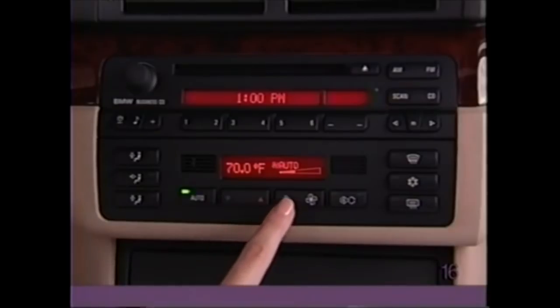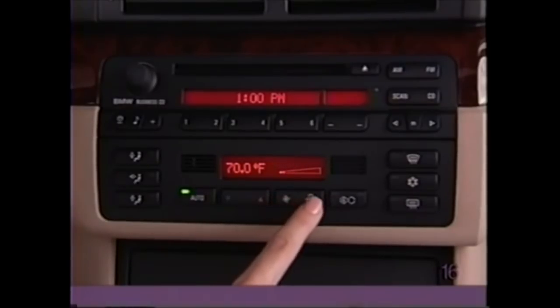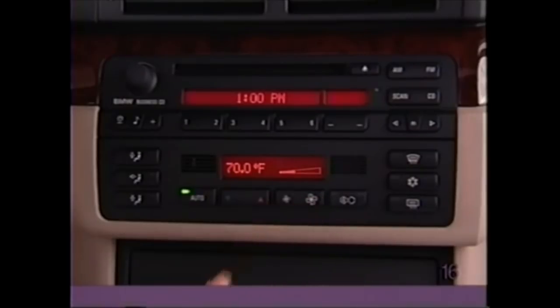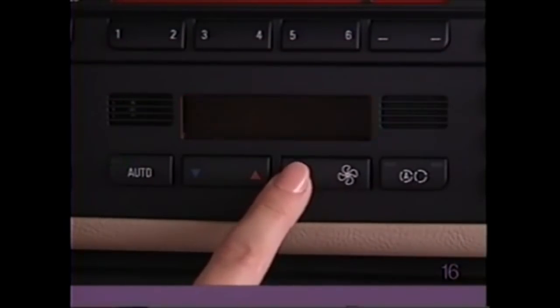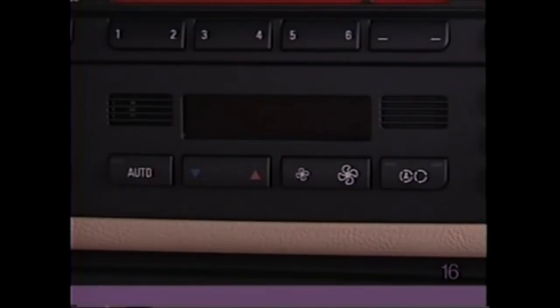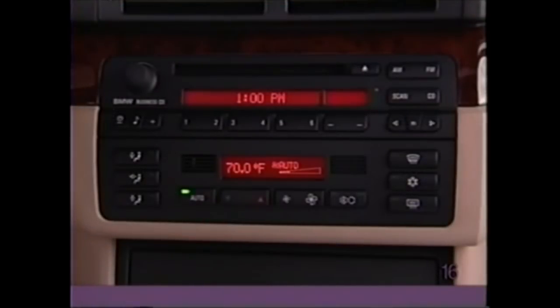You can use the switch marked with fans to vary the airflow. To turn off the system, lower the fan speed all the way and press. To turn the system back on, press any climate control switch.